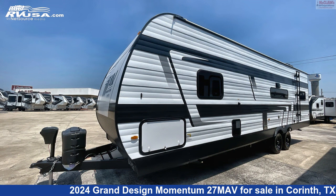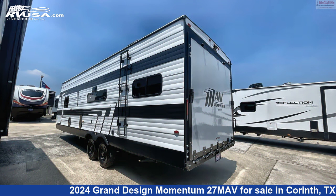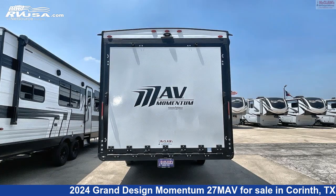Additional features include a carbon monoxide detector, spare tire kit, refrigerator, stove top burner, LP detector, and 96 gallons fresh water capacity.